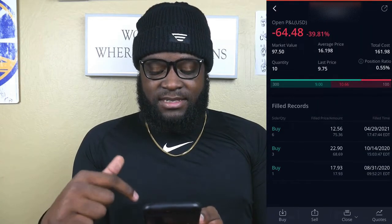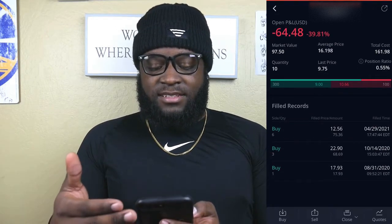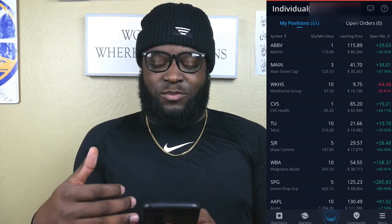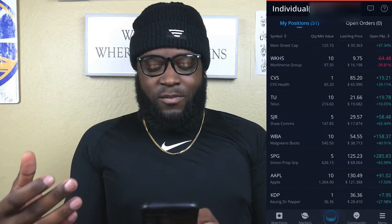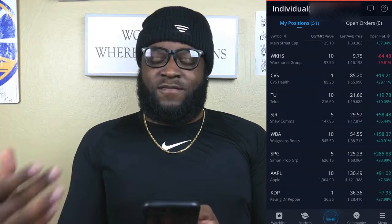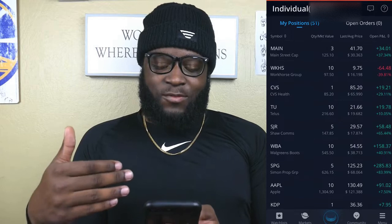On April 29th, we went ahead and bought six shares of Workhorse Group at an average price of $12.56, so our average price is now down to $16.19, but the price is still lower than what we bought it at. We might have another opportunity to buy some more shares — probably 10 or 20 more — since it's at such a low price, because we truly believe Workhorse Group has a bright future, just like Hylion. Once news passes with Biden approving more things to help the environment, I think these stocks will start to shoot back up again.